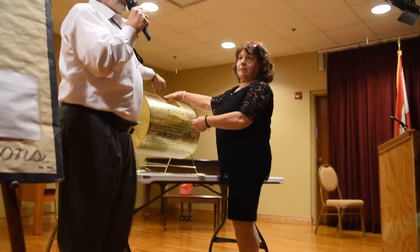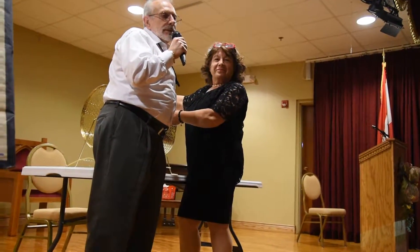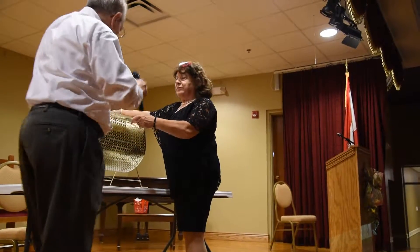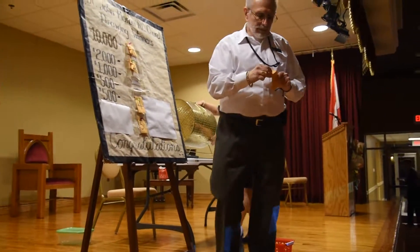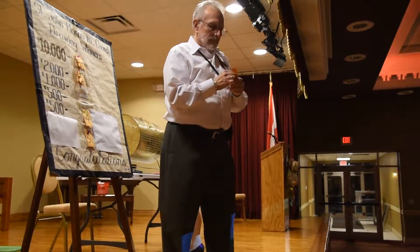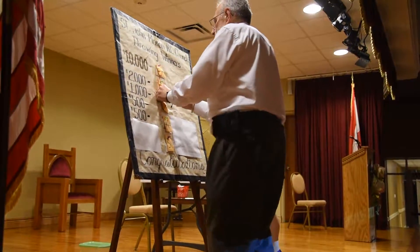Our next drawing is for the $1,000. The $1,000 winner.